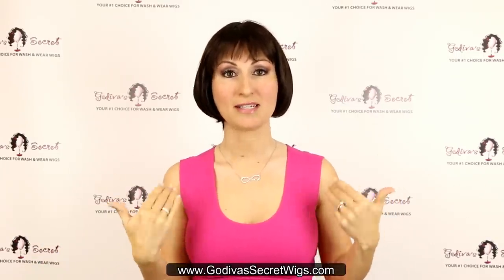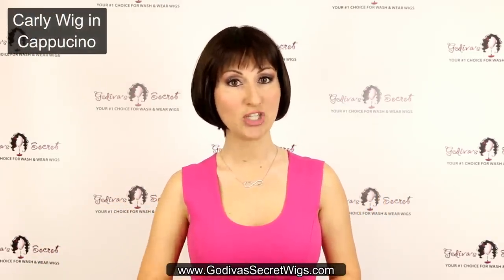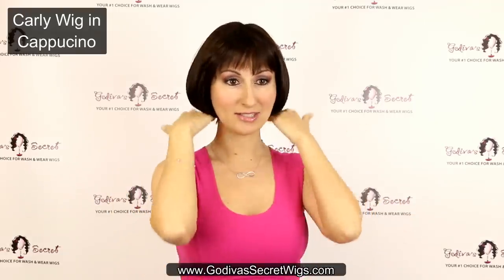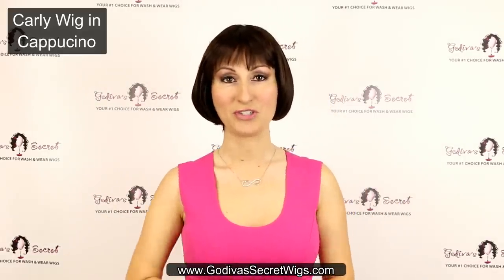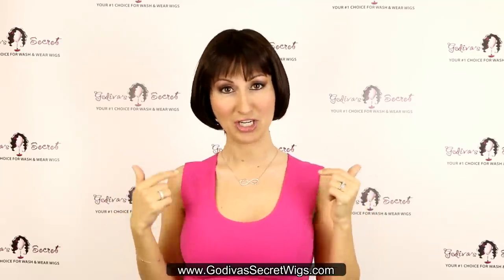The one I'm wearing is a classic bob, her name is Carly, and the color I'm wearing is Cappuccino, which is a dark, warm, rich brown color. You can see with Carly she has this little short bit of a pixie bang, and then she has this great bob all the way around. These little hairs at the bottom are actually the wig, so it's just a really natural look. This is Carly in Cappuccino.